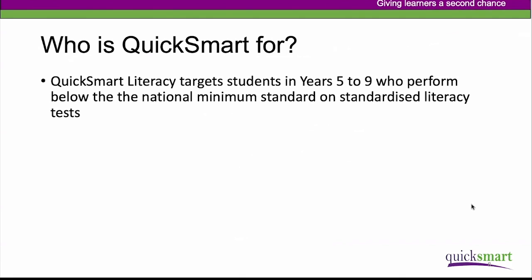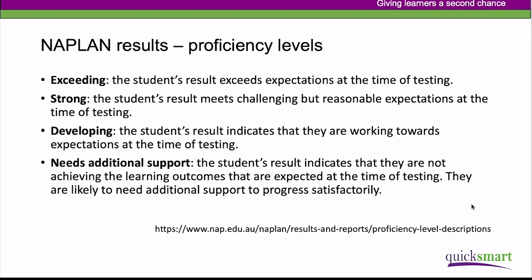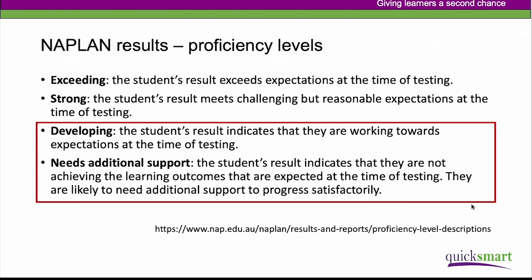So who is QuickSmart for? We target students in the middle years, especially from years five to year nine — those who have persistent difficulties with literacy and are performing below the national minimum standards on various tests. When we think of NAPLAN, we're looking at two proficiency levels in particular: those who need additional support, and some who are still developing towards minimum expectations could also benefit from QuickSmart.